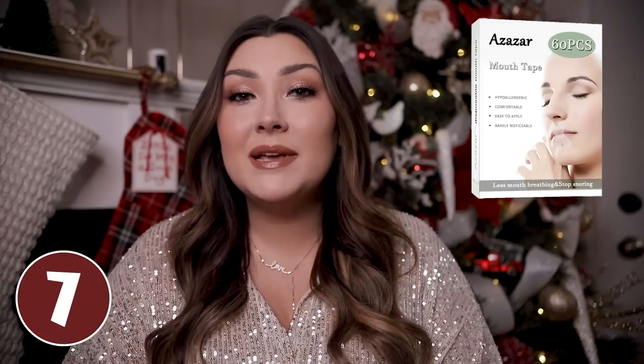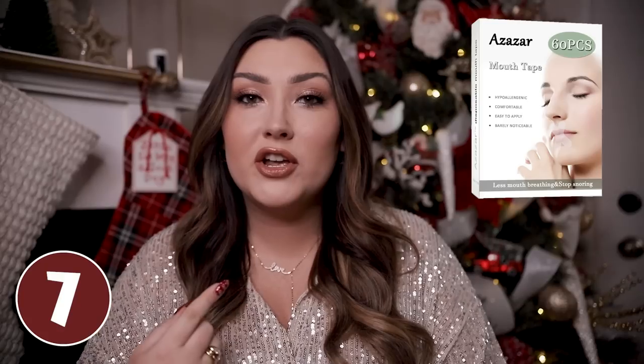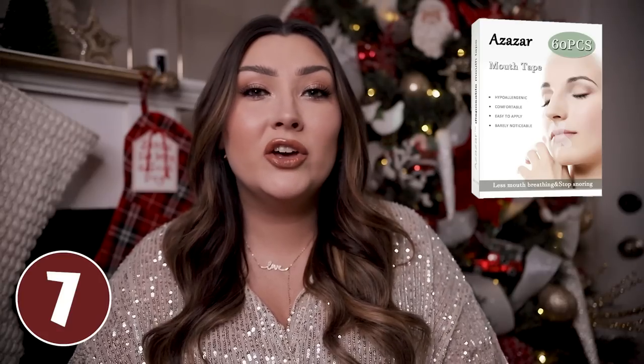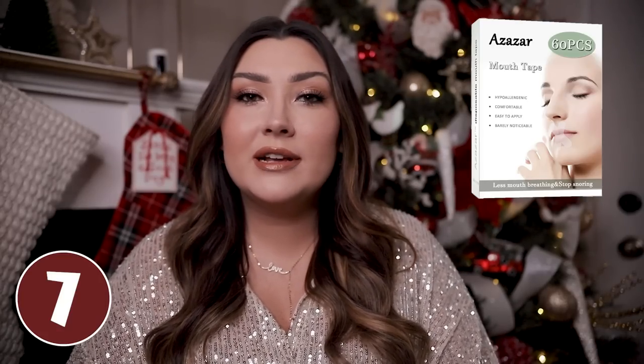Speaking of snoring, if he does snore, mouth tape might help with that. It is basically a piece of tape shaped in an X that you put over your mouth at night to keep your mouth closed. If he is complaining of having a dry mouth, being really thirsty in the morning, or having a sore throat, it could be because he's sleeping with his mouth open. It sounds super weird but it really does work.